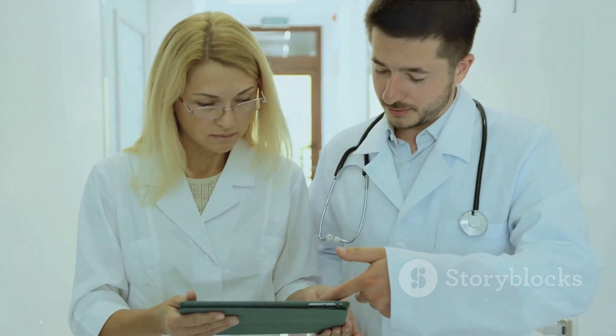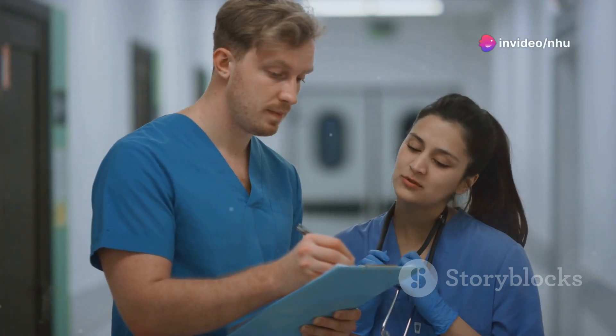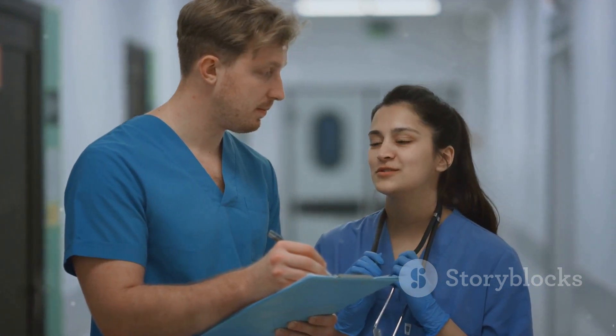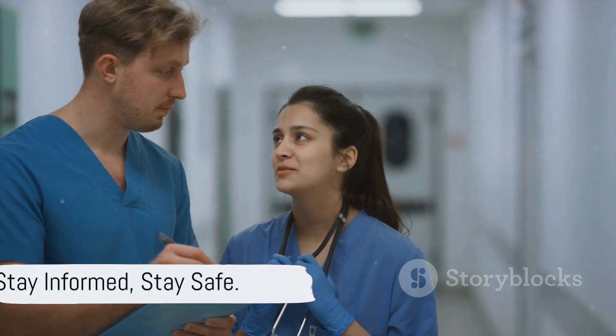By understanding how it spreads, recognizing the symptoms, and knowing the treatment options, individuals can better protect themselves and their loved ones from the risks posed by this formidable fungus. Remember, staying informed is staying safe.